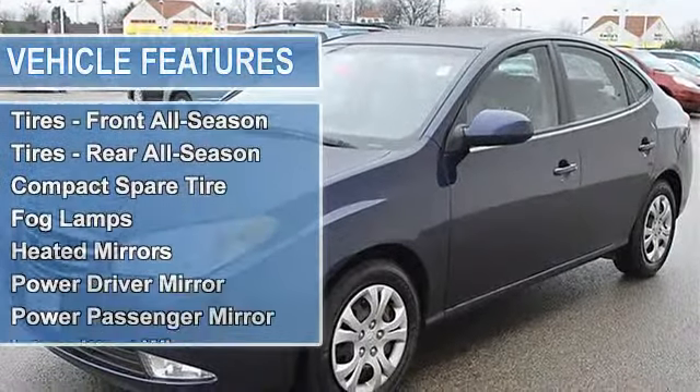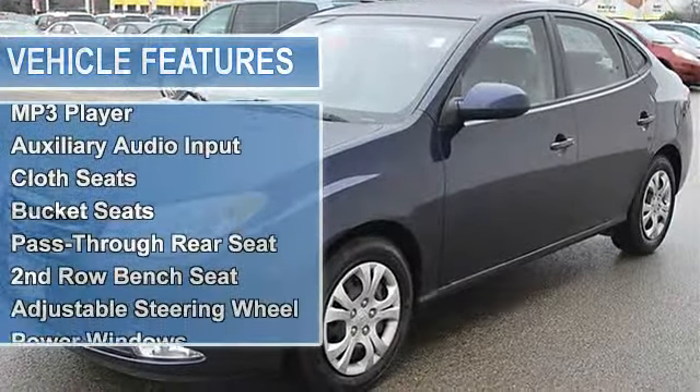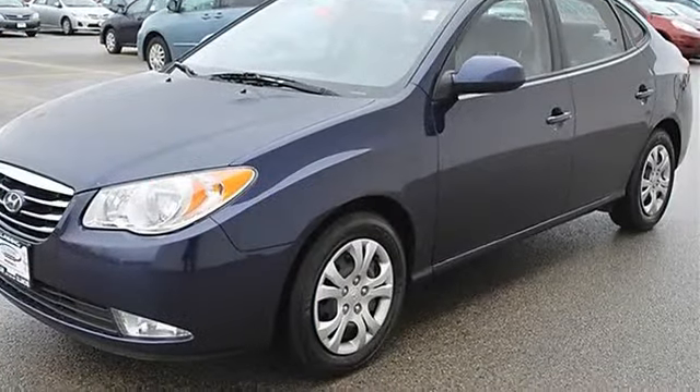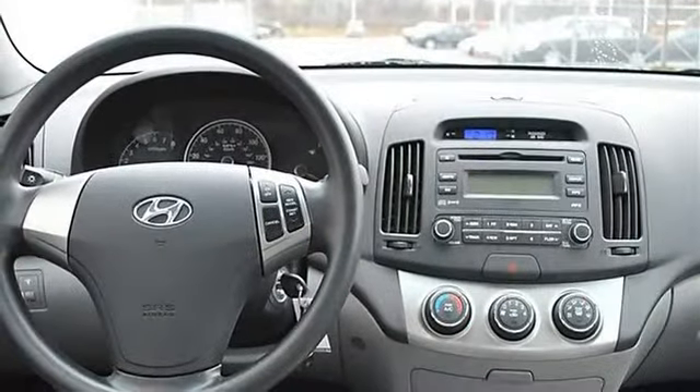Power passenger mirror, heated exterior driver mirror, heated exterior passenger mirror, intermittent wipers, variable speed intermittent wipers, AM/FM stereo, CD player, satellite radio, MP3 player, auxiliary audio input, cloth seats, bucket seats, pass-through rear seat, second row.